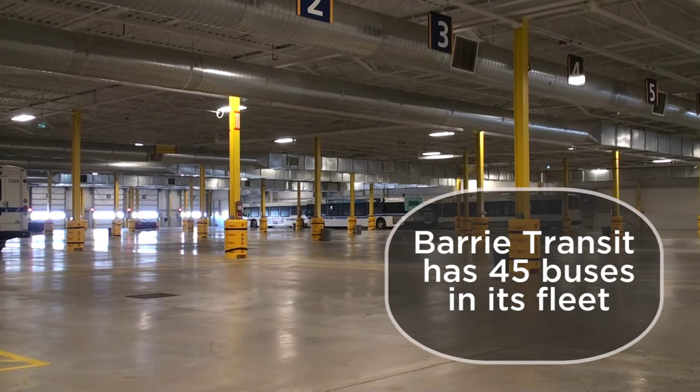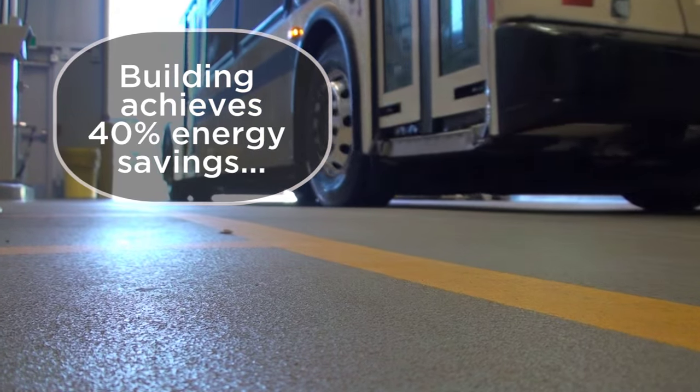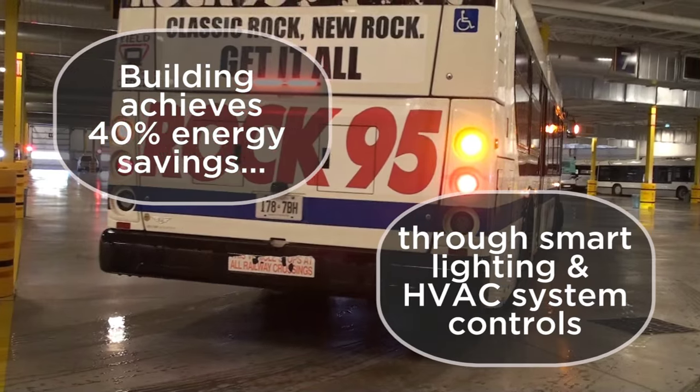There is indoor parking for all of our buses in the evening when they're not in service anymore. In our old outdoor facility, they would actually have to idle through the night to keep the bus temperature warm, so in the morning the buses would just take too long to warm up if they didn't sit idle.